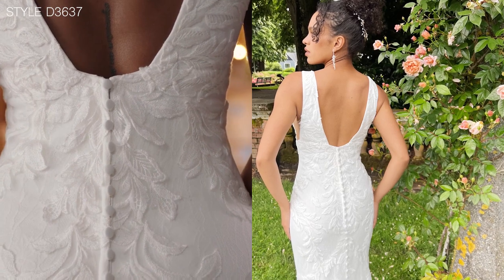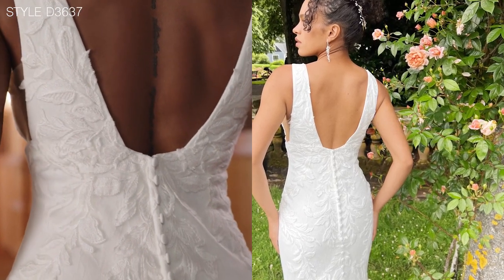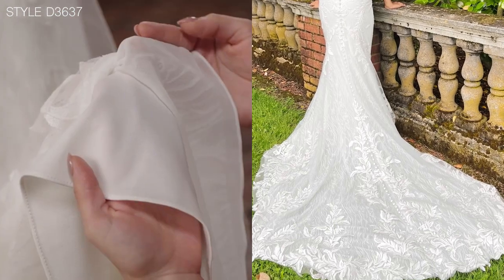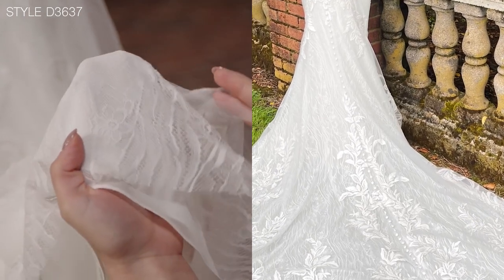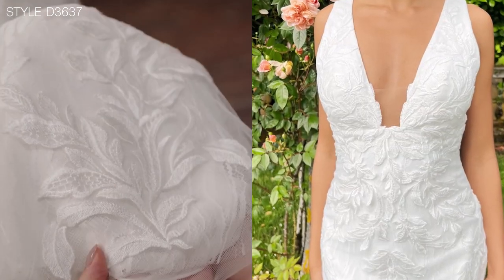This boho style dress has the perfect combination of matte, leafy motifs on top of an organic body lace that really amplifies the uniqueness of the gown. Whether you wear it in classic ivory or enhance the lace with the hazelnut underneath, this dress is a boho dream.